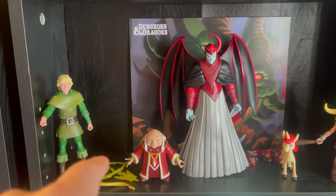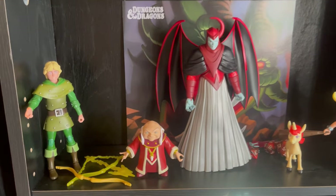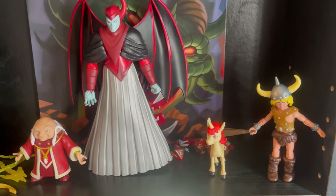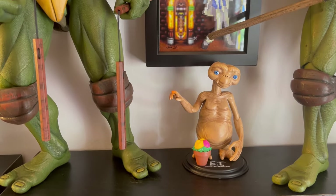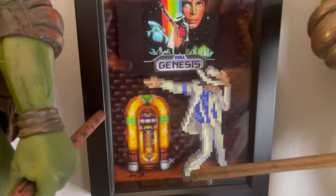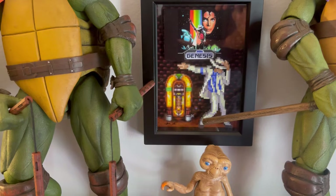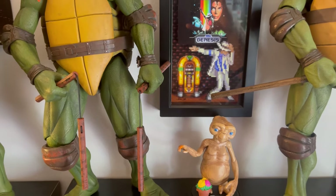I still need to get Diana — I just announced the other team members for the Dungeons & Dragons '83 cartoon show. And the Turtles. Gotta have the Michael Jackson Moonwalker Genesis — one of my favorite games, it's a terrible game, and I own it of course.